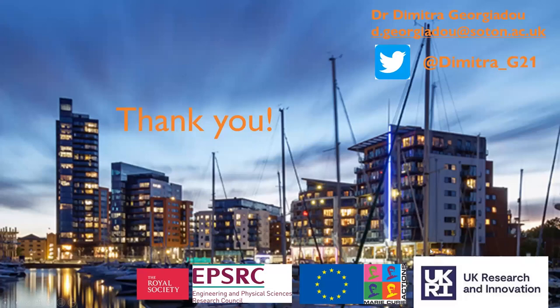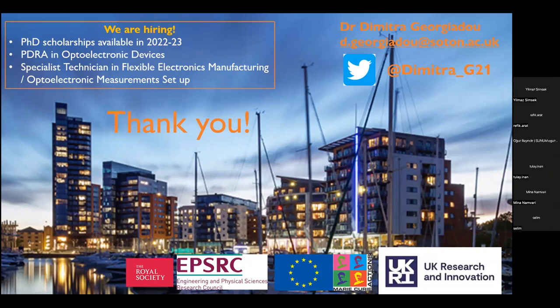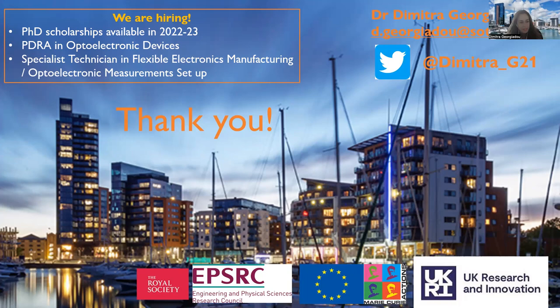I would like to thank you for your attention and thank my funders for supporting my work all these years. In my group, we are hiring in the next few months: we have PhD scholarships available — unfortunately only for UK-based students. We will also be hiring postdoctoral research associates in optoelectronic devices and a specialist technician in flexible electronics manufacturing or electronic measurement setup. I would be happy to answer any questions you may have.